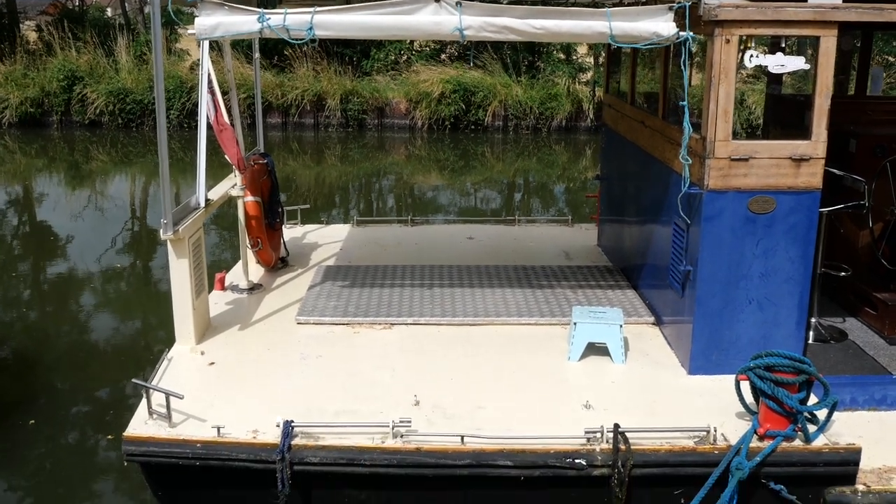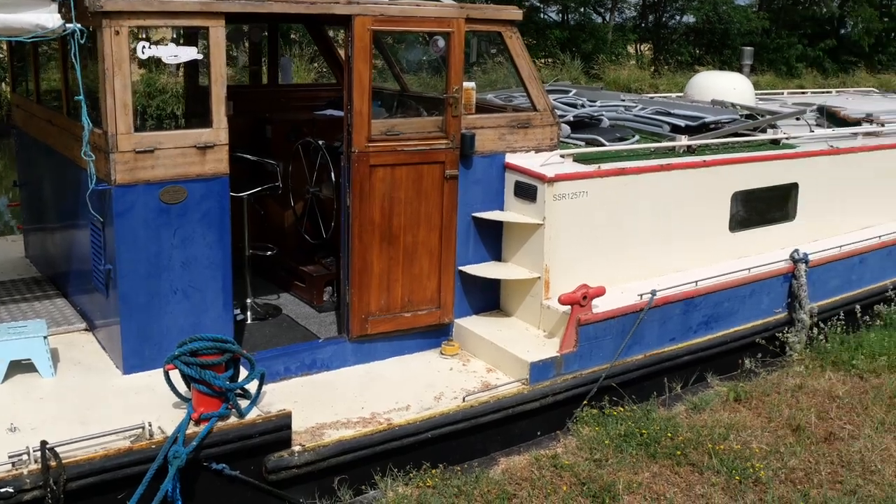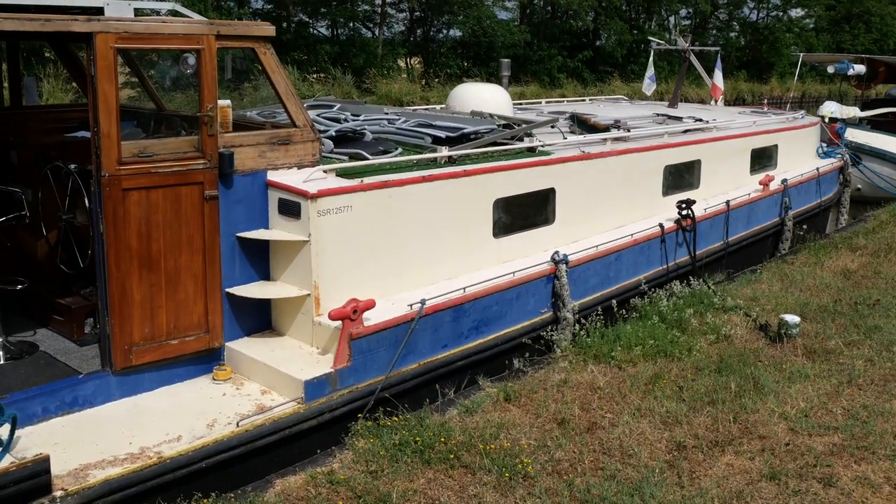Hi, I'm Graham from Boatshed Borgogna. That's the aft deck, car deck — have a look at some of our photos of that.